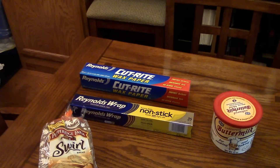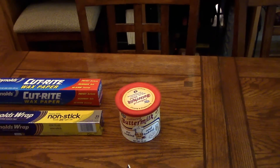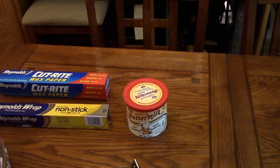I got some nonstick Reynolds wrap aluminum foil, some wax paper, and I got some buttermilk — it's the dry buttermilk that you can mix with water for cooking. So that's my Kroger haul.